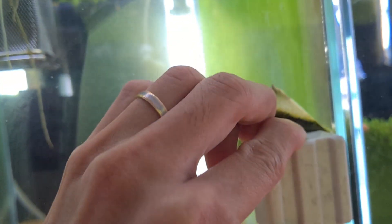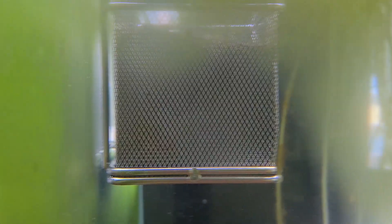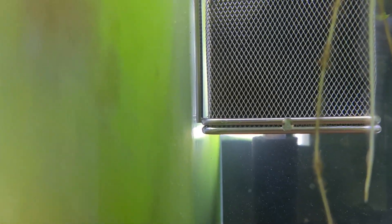You have just set up a shrimp tank. The substrate looks perfect, the water is crystal clear, and you are eagerly awaiting signs of life flourishing. Days pass, then weeks, and then suddenly there it is — the green wall. For some, this sight brings excitement.